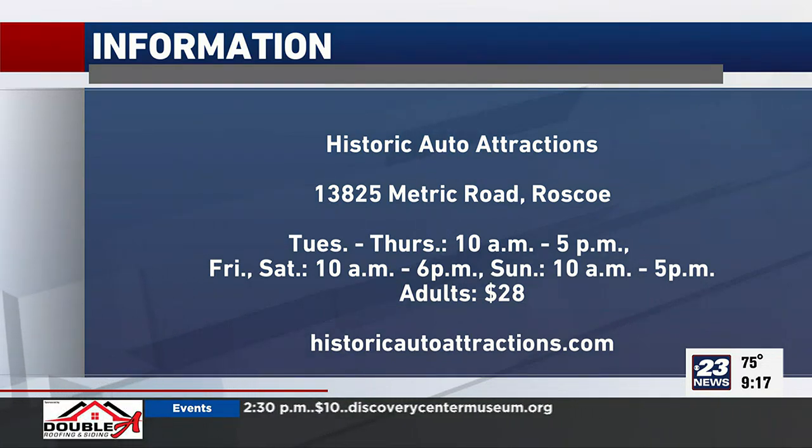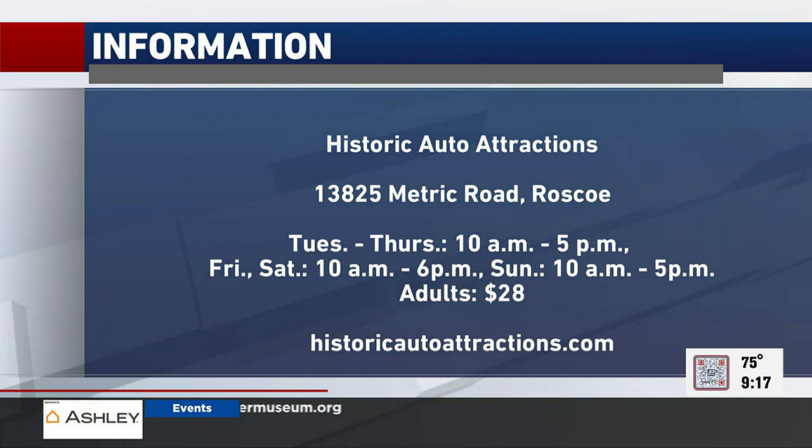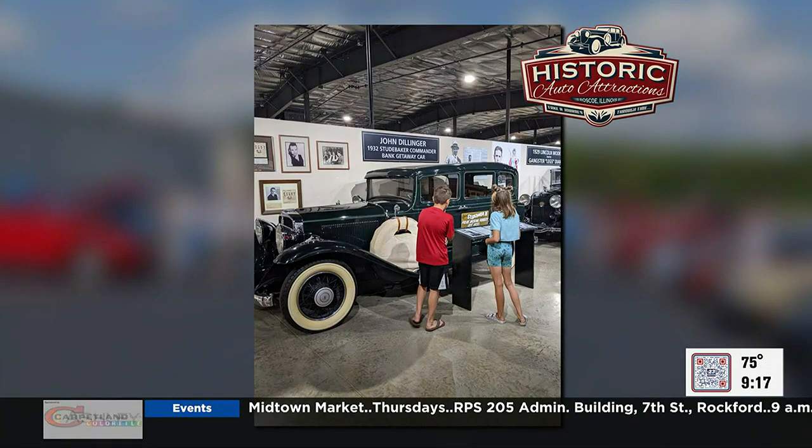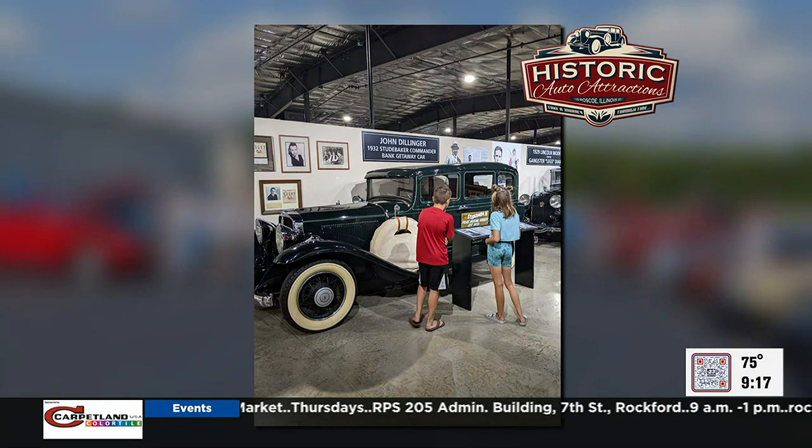We have cruise nights every second Wednesday of the month. We have hundreds of cars come out — classic cars, muscle cars — and then we have Joe Locke, who is our DJ, Windsor Pizza, and Batch's Barbecue. They are so good, blew my mind. We also have discount days going throughout the summer. In July, every Wednesday we're going to take $10 off everyone's admission.